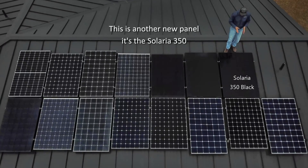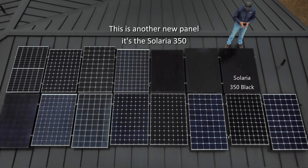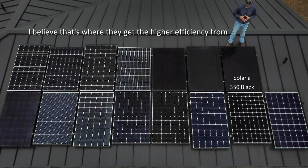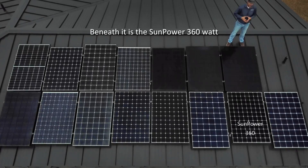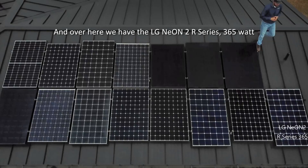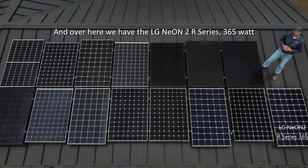This is another new panel — it's the Solaria 350. It's actually just slightly wider than the 340-watt, and I believe that's where they get the higher efficiency from. Beneath it is the SunPower 360-watt. And over here we have the LG Neon 2 R series, 365-watt.